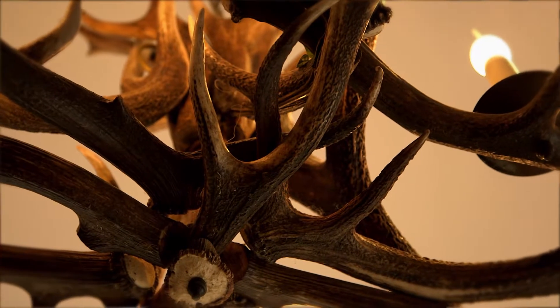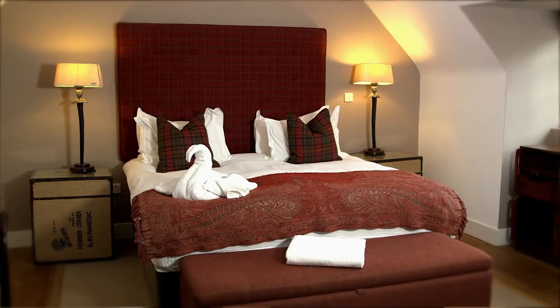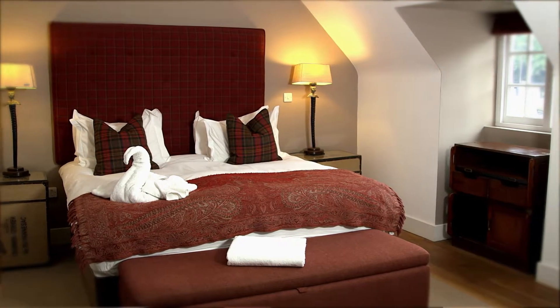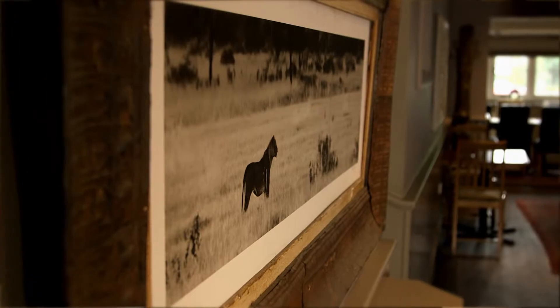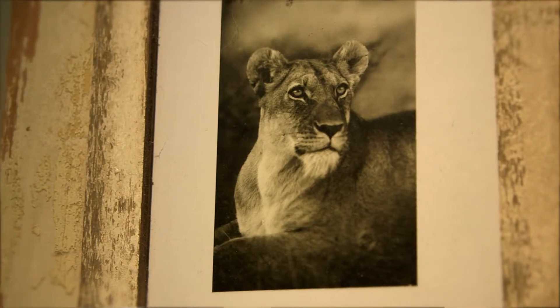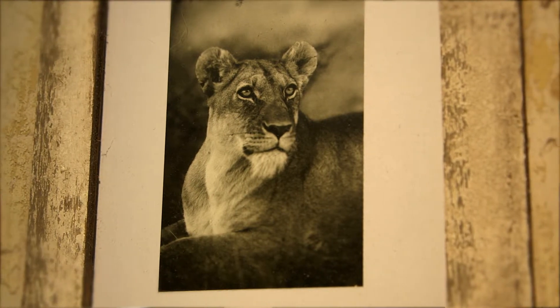We've got lights, we've got mirrors, we've bought some fabrics and skins for the floors, and I think it's made our property what it is. It was really worthwhile bringing all the bits over. We've got beautiful photographs on the walls from photographer Graham Springer and various others, all framed in Africa as well.